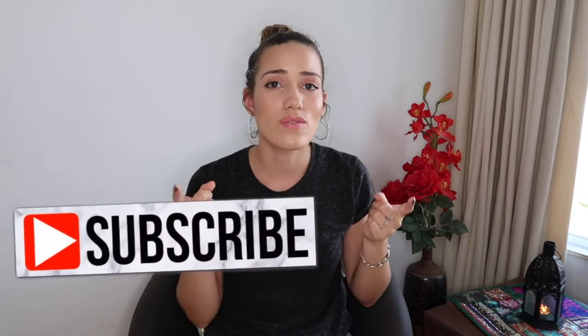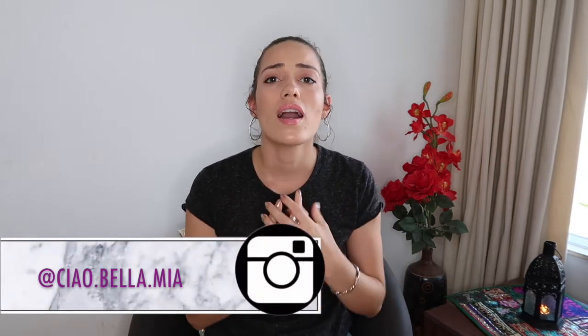Hey guys, welcome to my channel. I'm Deborah. Be sure to subscribe down below and stay tuned for more videos every week. This week we're going to be talking about a couple of tips or hacks for shopping and how to save money when you shop.